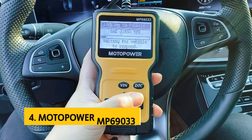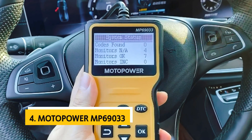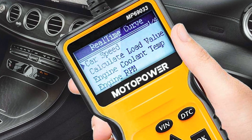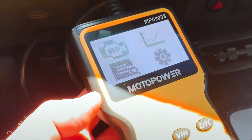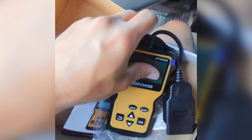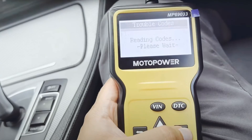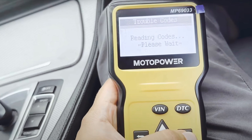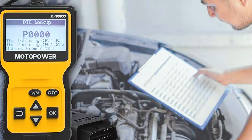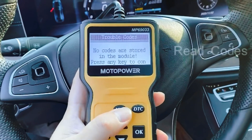Up next in fourth place is the Motopower MP69033. The Motopower MP69033 car OBD2 scanner is a versatile and practical tool for any vehicle owner or mechanic. With its built-in OBD2 DTC lookup library, this scanner allows you to easily determine the cause of the engine light and access a range of other helpful features. From reading and erasing codes to viewing freeze frame data and real-time engine information, this scanner has everything you need to diagnose and monitor your vehicle's performance.